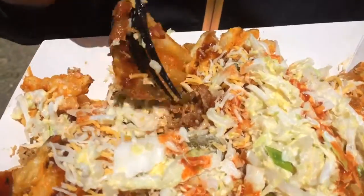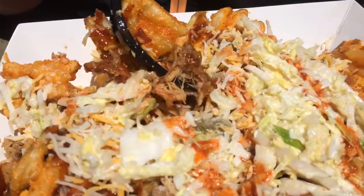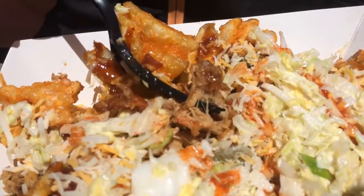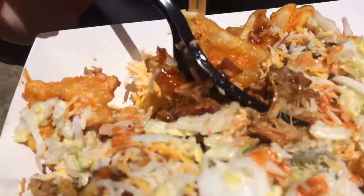So what is this that you're eating? It's waffle cut fries, pulled pork, bacon bits, cheese crumbles, jalapeños, coleslaw, tapatillo sauce, two dinosaur chicken nuggets.